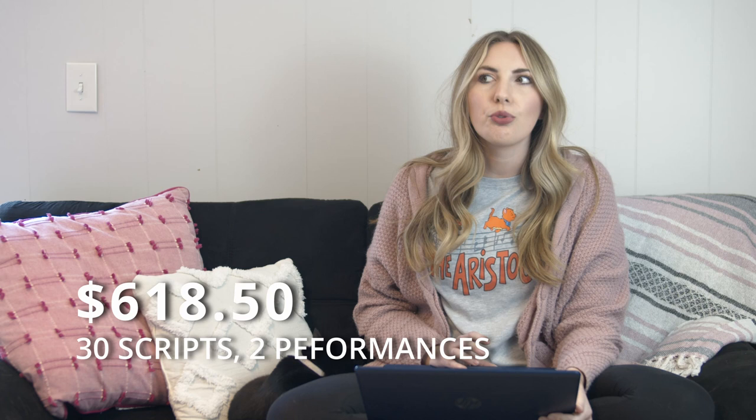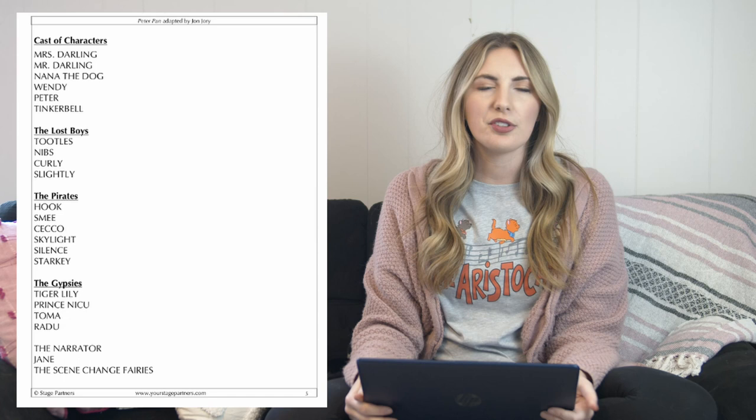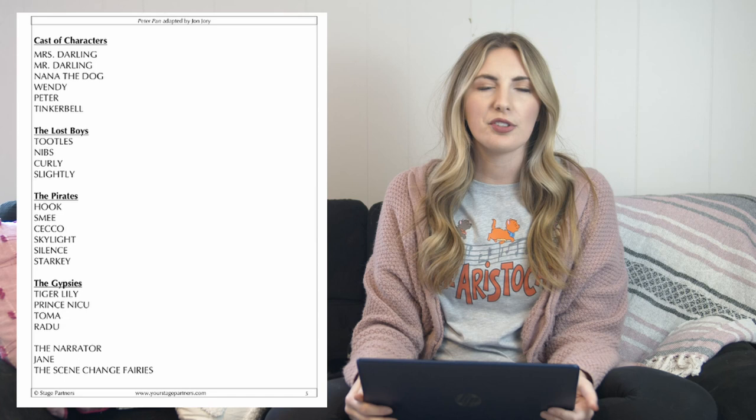My second show guaranteed to sell seats is Peter Pan by John Jory — an adaptation of the classic play and novel, done in association with Your Stage Partners. The cast size is super flexible: there are 22 named characters, and if you double those up, you could have as little as 14 actors. Plus, there are scene change fairies — a super fun role specifically in charge of changing the location of the show. You could throw fairy wings on your run crew, or cast actors in those roles. You could also add ensemble with non-speaking Lost Boys, Pirates, or Tiger Lily's companions.